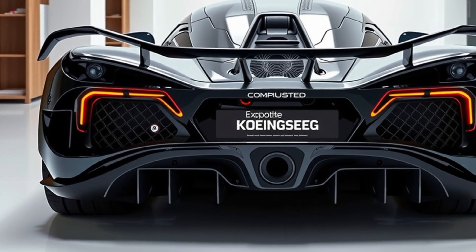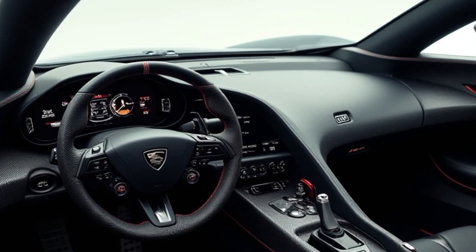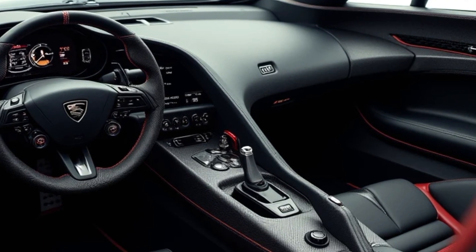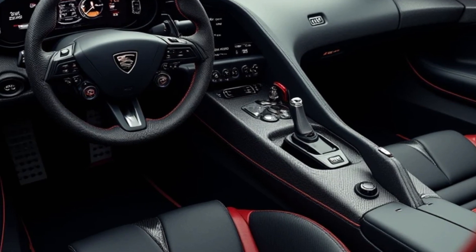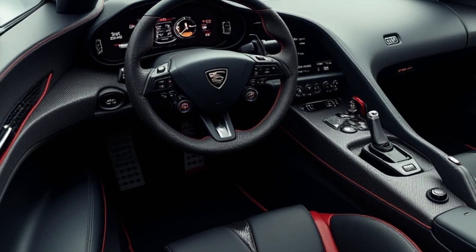Inside, the Jesko Absolute blends luxury with functionality. The cabin features premium materials such as leather and Alcantara, along with cutting-edge technology. A digital instrument cluster, known as the Smart Cluster, provides real-time data tailored to the driver's needs, while an advanced infotainment system offers connectivity and convenience.